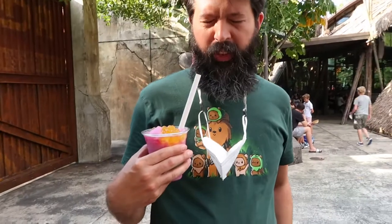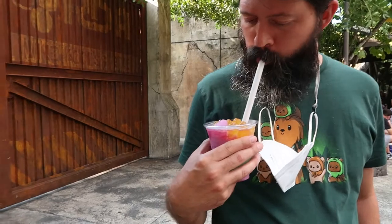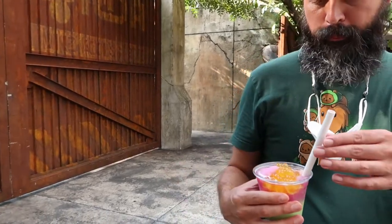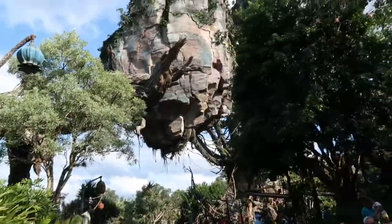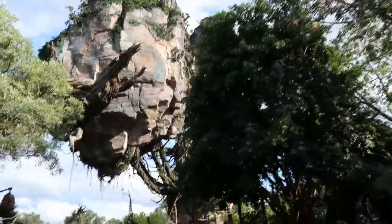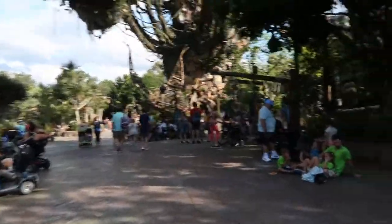We're trying the Night Blossom drink. It's really cold but good. Everyone can try some. Now we're leaving Pandora and heading to a gift shop. It's pretty cool over here but we're getting tired.